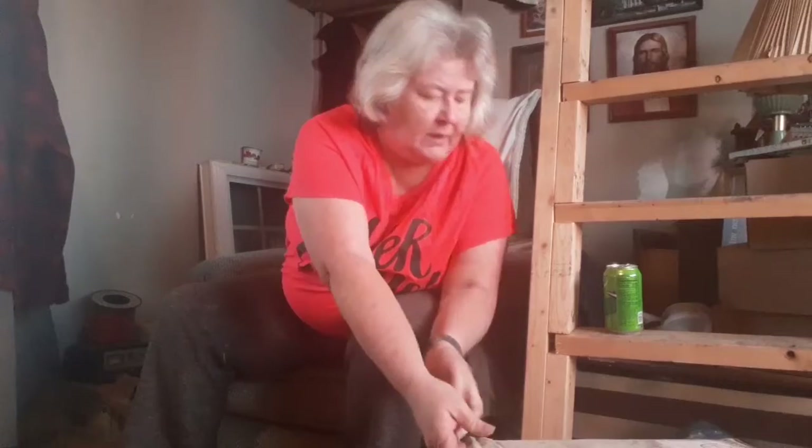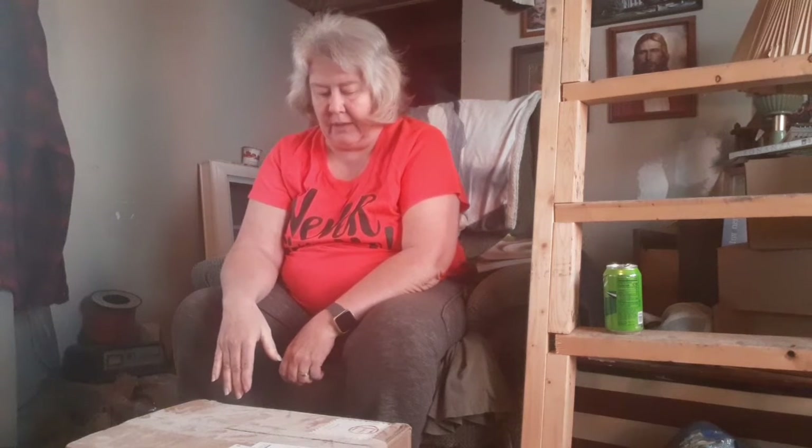Good morning everybody, it's Marsha, oils and wellness with Marsha. Today I have a fun unboxing — I ordered this box of things last month on the 23rd of November. They had a mix-up in the delivery and had to resend it, so I'm glad I finally got it.